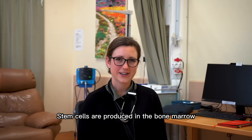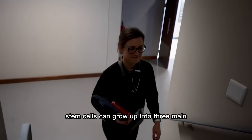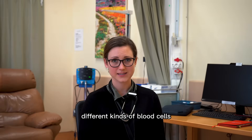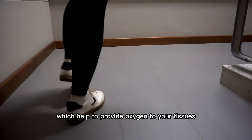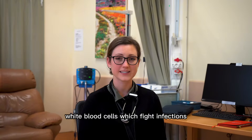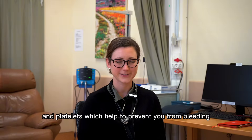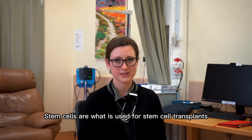Stem cells are produced in the bone marrow, which is the factory of blood cells. Stem cells can grow up into three main different kinds of blood cells: red blood cells, which help to provide oxygen to your tissues; white blood cells, which fight infections; and platelets, which help to prevent you from bleeding when you're injured. Stem cells are what is used for stem cell transplants.